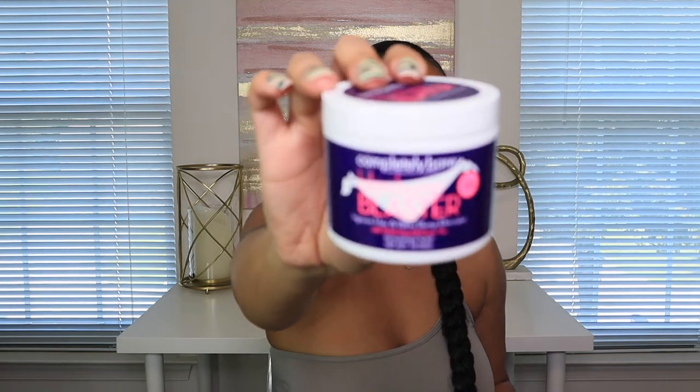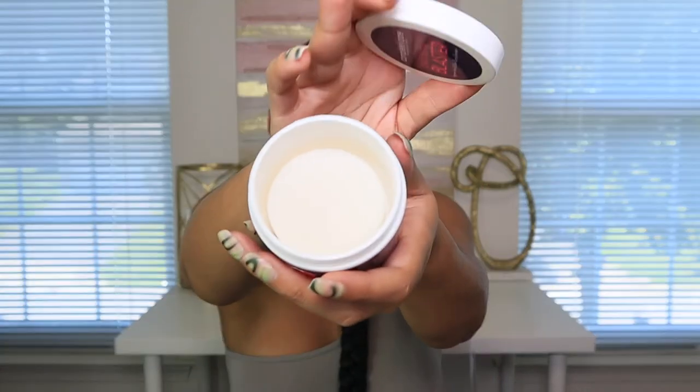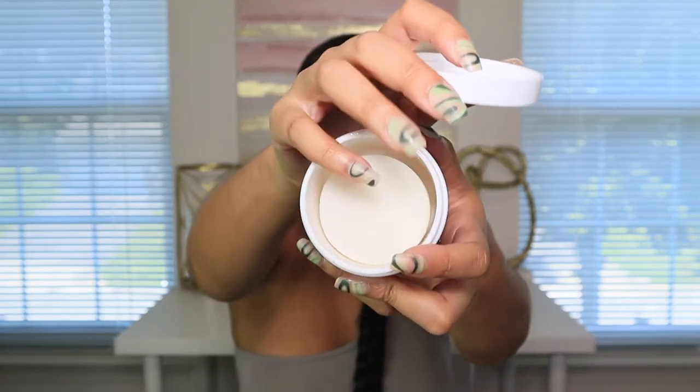I also got the Bikini Blaster from Ulta. Since I've been waxing I've been getting a lot of ingrown hairs, so I've been using this. I just started the other day so I can't say if it works yet, but I've seen a lot of reviews saying it does. They're like wet pads — you take one out and wipe it over the area to get rid of ingrown hairs. We'll see if it works.